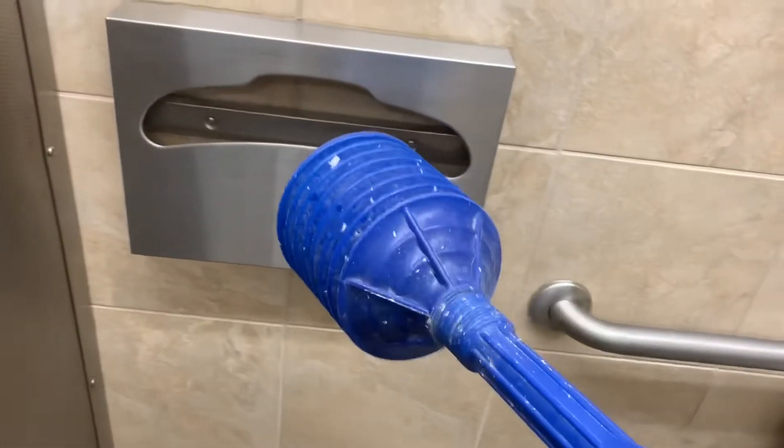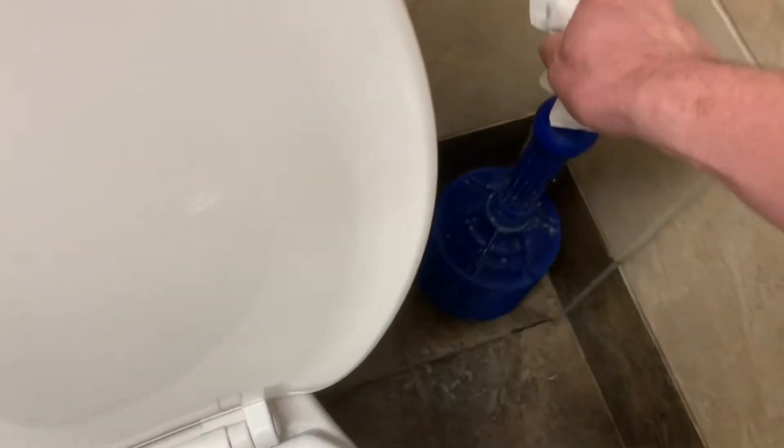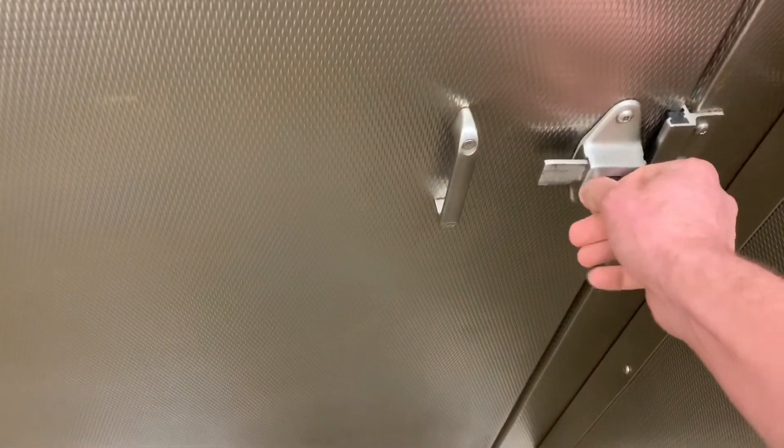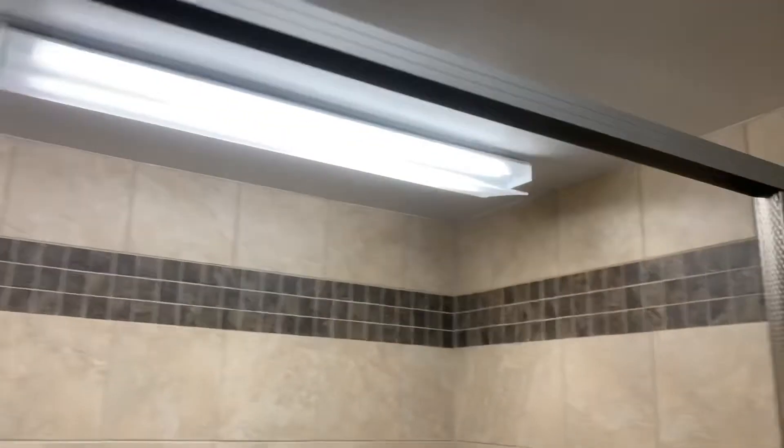So we are going to give this restroom — I was going to say a 9 out of 10, but because of that hand dryer and the baby changing station out in the open, that was an issue — we're going to give this restroom an 8 out of 10. What should we give it in Kmart terms? 8 out of 10 electronic section mattresses.